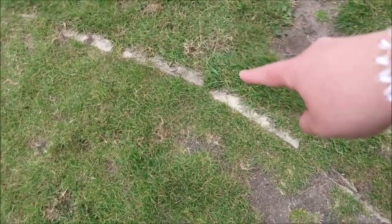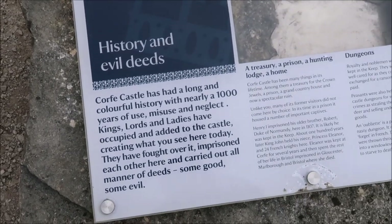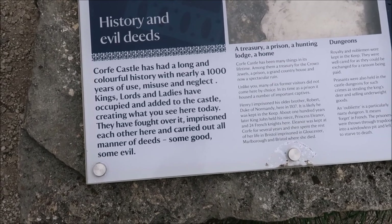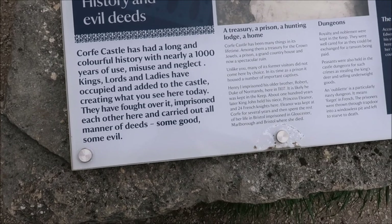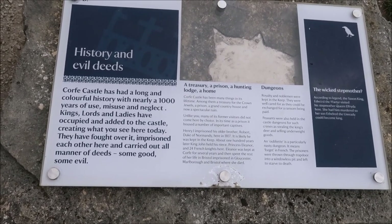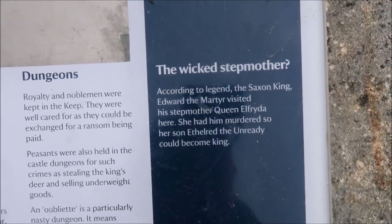You can see the stone here, so that would have gone down to the next part. History and evil deeds - Corfe Castle has had a long and colorful history with nearly a thousand years of use, misuse and neglect. Kings, lords and ladies have occupied and added to the castle creating what you see here today. They have fought over and imprisoned each other here, carrying out all manner of deeds - some good, some evil. A treasury, a prison, a hunting lodge, a home, dungeons - the wicked stepmother. I'll let you read that, you can pause it.